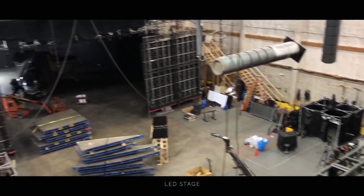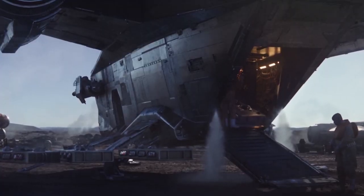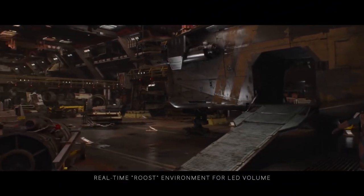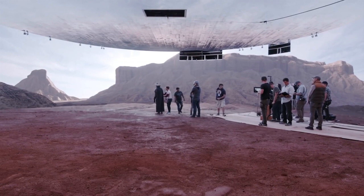The volume is 21 feet tall, 75 feet in diameter, run by seven machines pumping the visuals onto the screen — visuals that are created in pre-production and can be on the screen within 24 hours of being finaled.